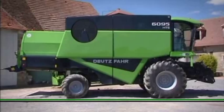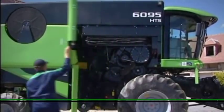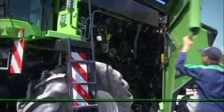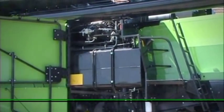A characteristic feature of the 60s series is their modern design with maintenance panels hinged vertically on both sides of the combine harvester. The large panels are simple and quick to open, making daily maintenance easier and providing direct access to the engine and hydraulic system.